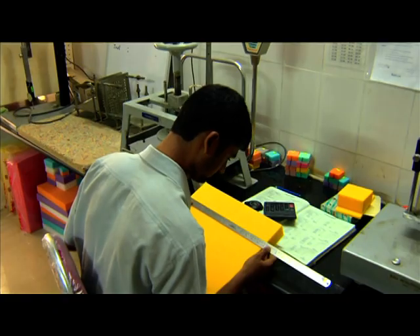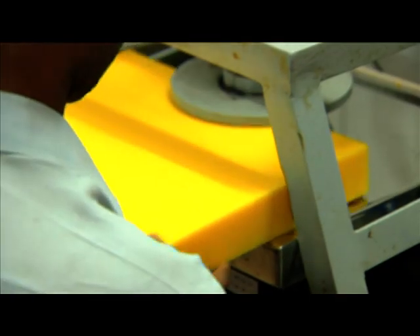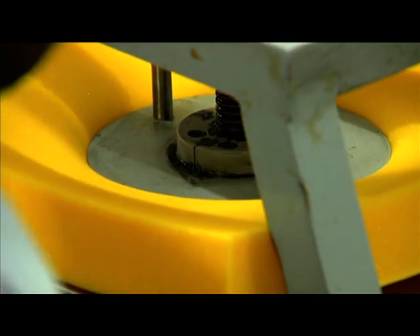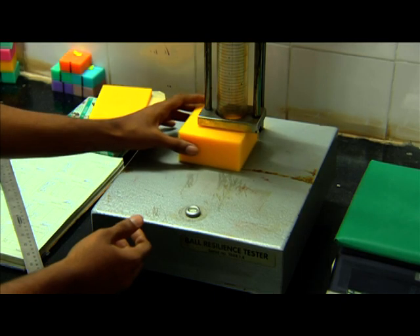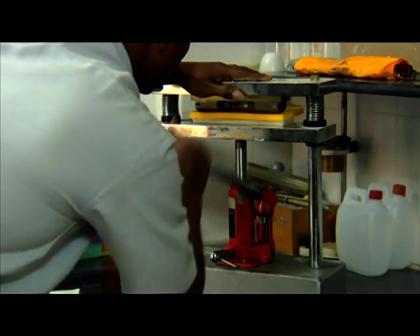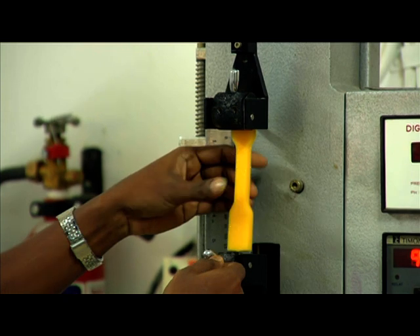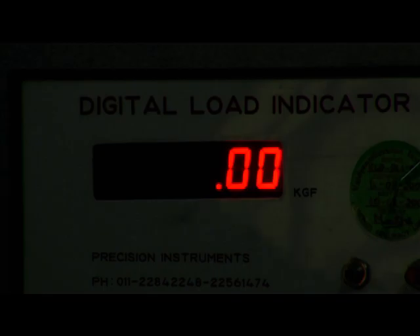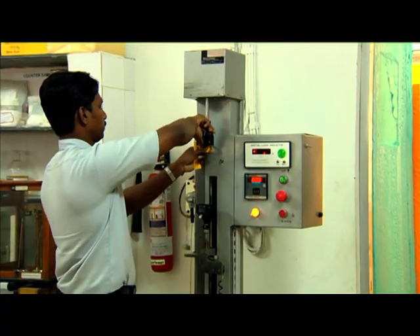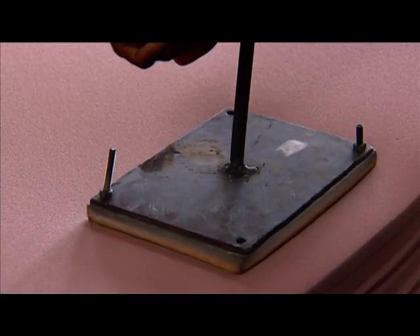But Curl-on does not believe that is enough. Every batch of foam made here is thoroughly checked and graded. Every batch has to undergo stringent quality and stress tests by trained personnel before they qualify and earn the right to carry the Curl-on name.